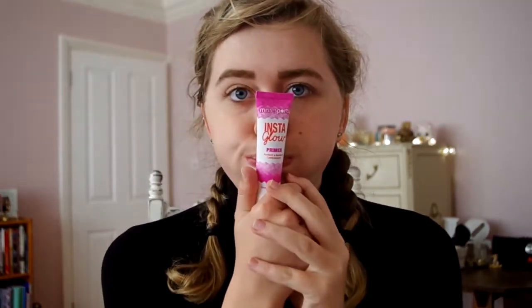First up, I have my Miss Sporty Insta Glow Primer and I'm just going to apply this all over my face lightly, making sure I get my eyelids as well, just to prime and give my skin a nice base coat before putting all the makeup on.